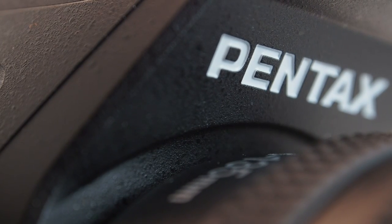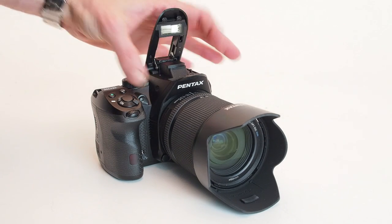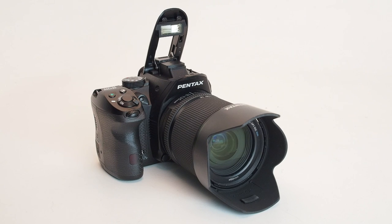The K30's angular design is certainly distinctive. We think most people will either love or hate its looks. The flash overhangs the front of the camera, giving rise to the unusual angled-back nameplate. Flip it up and you discover it's a purely aesthetic flourish.